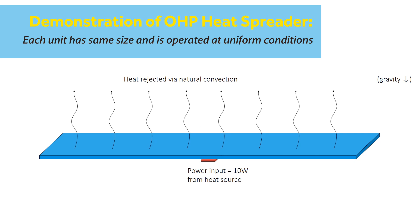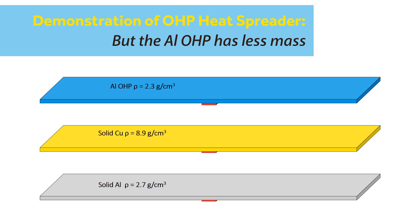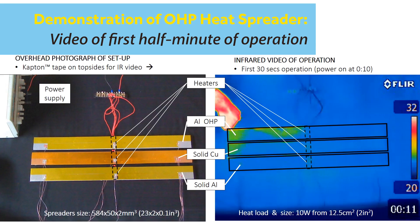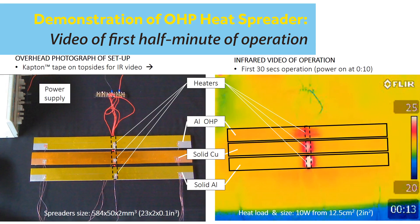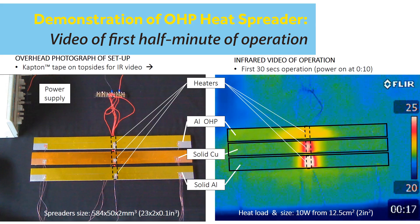Before adding power, the spreaders all have uniform matching temperatures of ambient air at 22 degrees Celsius. After one minute of being powered by the 10-watt heater, the aluminum and copper heat spreaders' hot spots are 8 and 6 degrees Celsius above ambient respectively, while the OHP's hottest spot is merely 2 degrees above ambient.